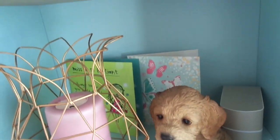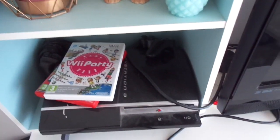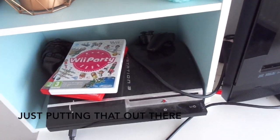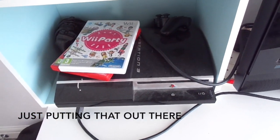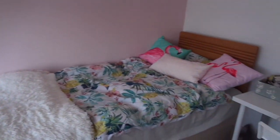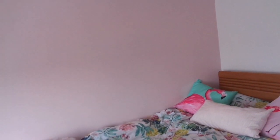This is my PlayStation 3, and I've got Wii games because I have a Wii but it's downstairs — I also have a PS4 that's downstairs. Okay, that's pretty much it for the room tour. I really hope you enjoyed it. If you did, give it a big thumbs up; if you didn't, that's fine too. I'll see you next time — bye!